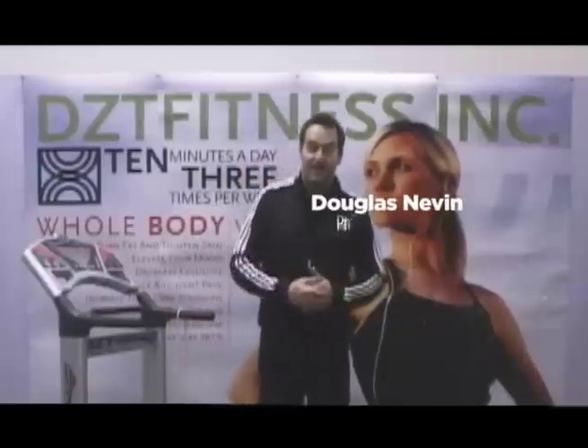Hello, my name is Douglas Nevin. I'm the president of DZT Fitness. We're really excited that you're looking further into this technology and all the great benefits of whole body vibration.